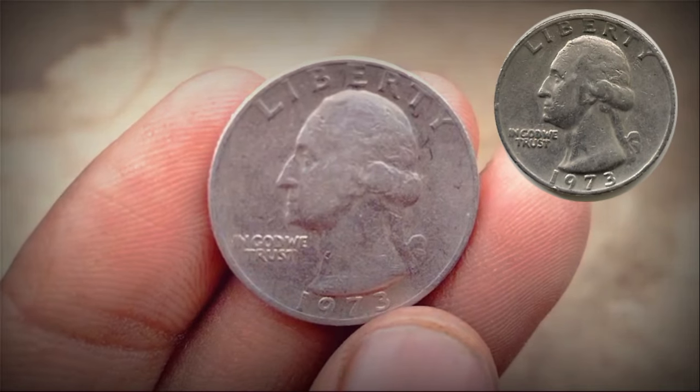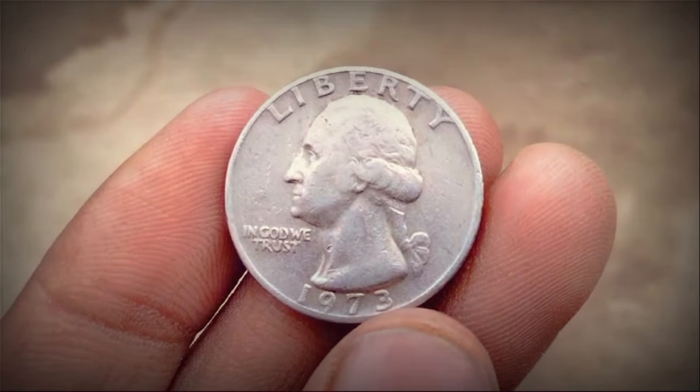Philadelphia coins have no mint mark, while Denver coins feature a D, and San Francisco coins bear an S mint mark.